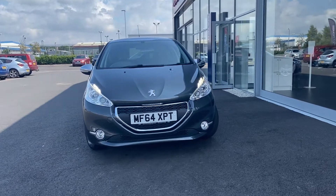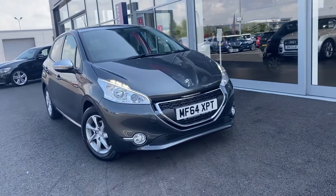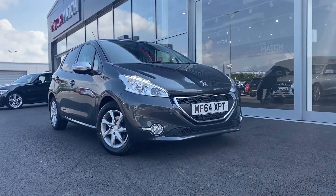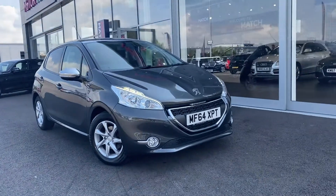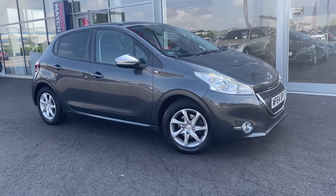Hi there, it's Becca here at Motomatch Chester and I'm very excited to be showing you this 2014 64 Reg Peugeot 208 Style that's just arrived on our site. So what I'm going to do is show you around the car and detail some of the specification with you, as well as being transparent with any cosmetic imperfections.